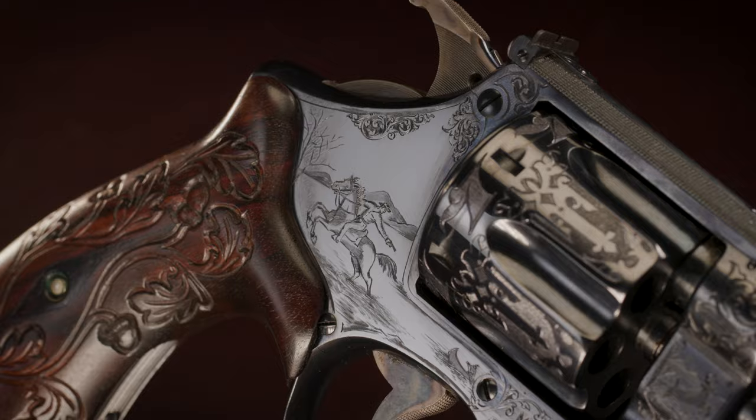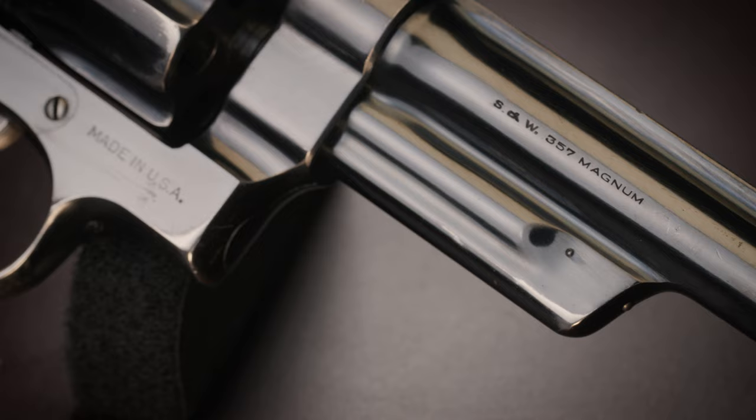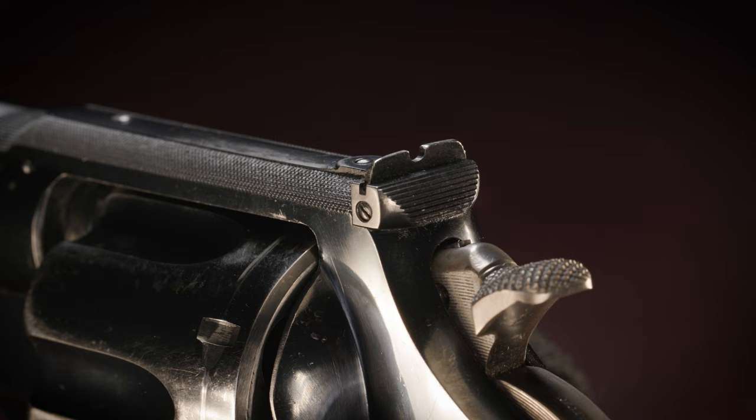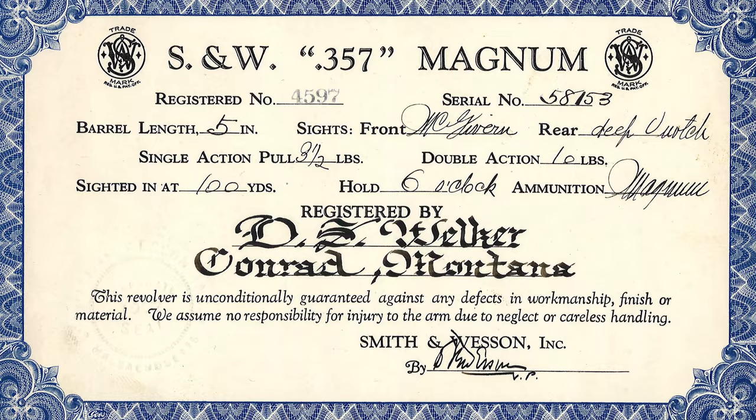Registered Magnums were extremely popular with lawmen of the time. This documented revolver is one of 869 manufactured with a 5-inch barrel, and was shipped to the Pondera County Sheriff's Department in Conrad, Montana. This gun is made even rarer by the McGivern front sight, deep U-notch rear, and the adjoined grip adapter. The gun's grips are numbered to the gun, and it even sports a cockeyed hammer. Sheriff D.S. Welker was the recipient of this majestic six-gun, and the specifications are listed and confirmed on his certificate. The magnum comes with impeccable provenance and a ton of extras.